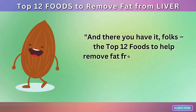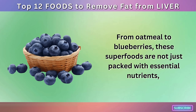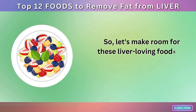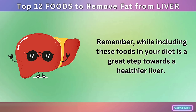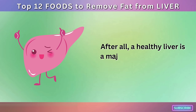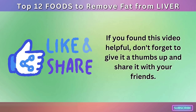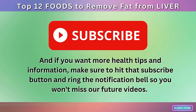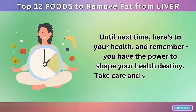And there you have it, folks — the top 12 foods to help remove fat from your liver and boost your overall liver health. From oatmeal to blueberries, these superfoods are not just packed with essential nutrients, but they also carry a one-two punch for combating liver fat and promoting your overall health. Remember, while including these foods in your diet is a great step towards a healthier liver, it's also important to maintain a balanced diet and regular exercise. After all, a healthy liver is a major player in a happy, healthy life. If you found this video helpful, don't forget to give it a thumbs up and share it with your friends. Make sure to subscribe and ring the notification bell so you won't miss our future videos. Until next time, here's to your health — remember, you have the power to shape your health destiny. Take care and stay healthy.